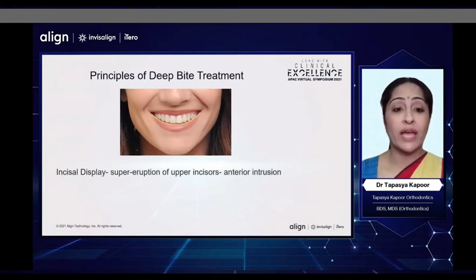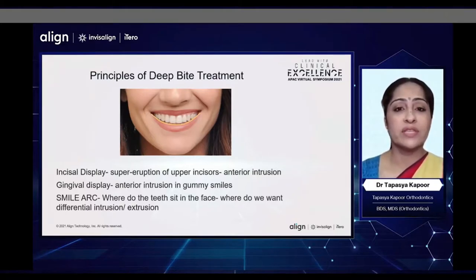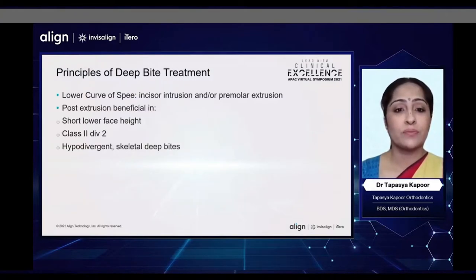Some of the parameters we need to look at are incisal display. Is there super-eruption of the upper incisors needing anterior intrusion? We also want to look at the gingival display — for example, in gummy smiles when we want to do more anterior intrusion. How is the smile arc? Where do the teeth fit into the face? Where do we want differential intrusion and extrusion?